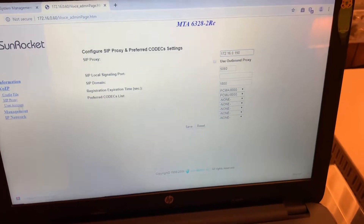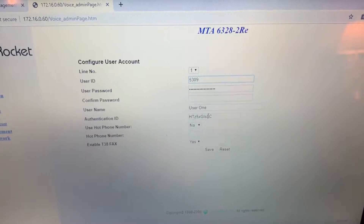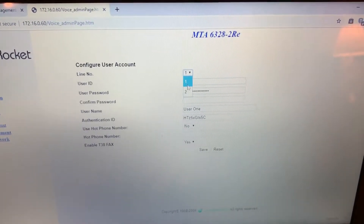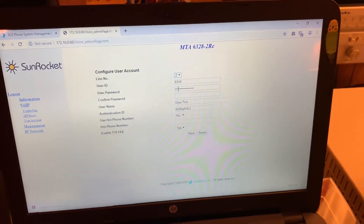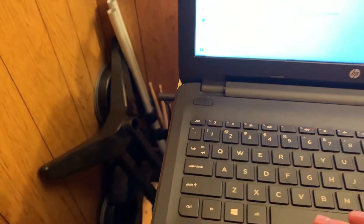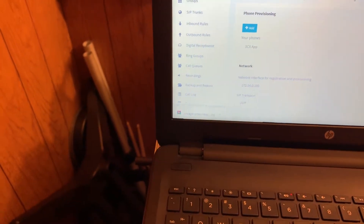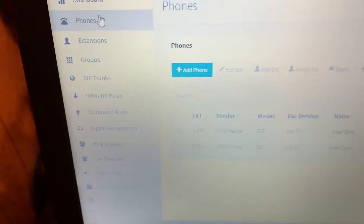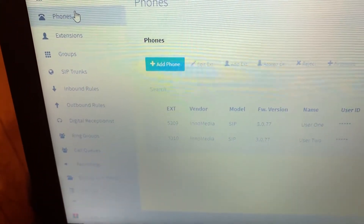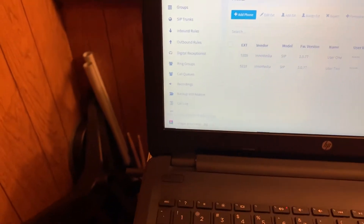The modem didn't negotiate at 31.2 — sometimes that gets a little problematic because it has to renegotiate, but turning down the speed usually increases connection quality. Each line is configured as follows: line one has extension 5309 with a password and authentication ID, and line two is also configured. Configuring the ATA alone doesn't provide phone service — you need a PBX server to handle that. So I've set up 3CX, and the ATA is set up here for both users with extensions 5309 and 5310.